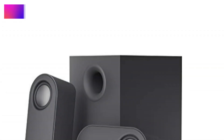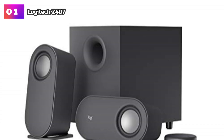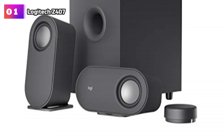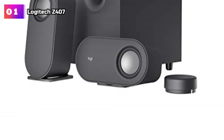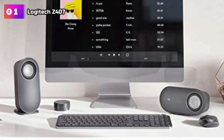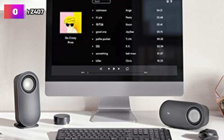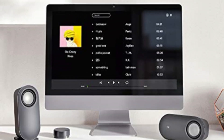Product number 1: Logitech Z407. Prepare to be immersed in a world of lifelike sound with this expertly tuned speaker system. With 80W peak power and 40W RMS, it delivers an immersive audio experience that leaves no room for compromise. From crisp high notes to powerful mid- and low-range notes, every detail is brought to life, accompanied by rich deep bass that will make you feel the music, movies, and games.